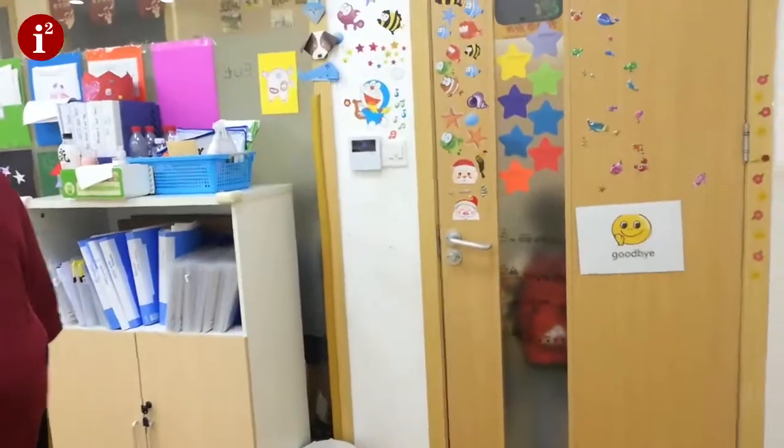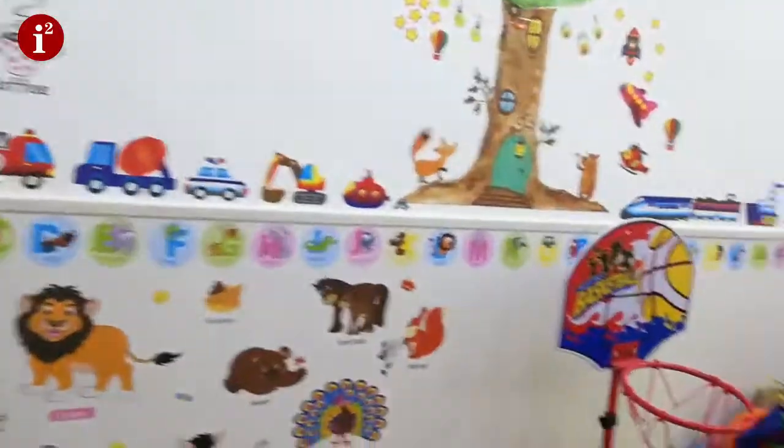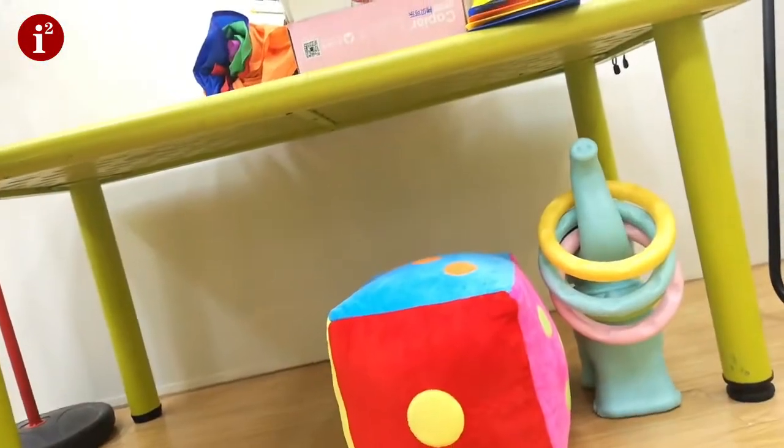Okay, so I have everything ready and my little kiddos are outside waiting for me. This is what we're doing today — some cool stuff with whales, a little basketball hoop, some cool fishing activities, dice, and my little elephant throws. We're going to have tons of fun!